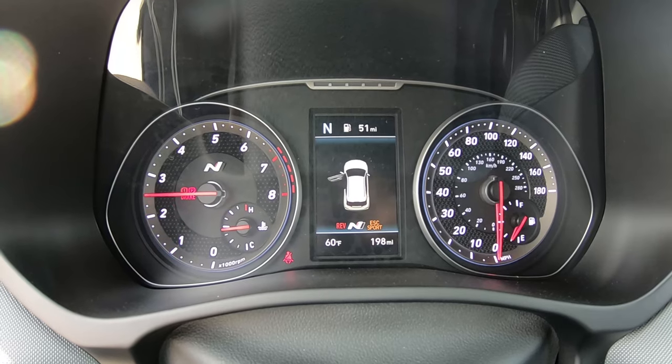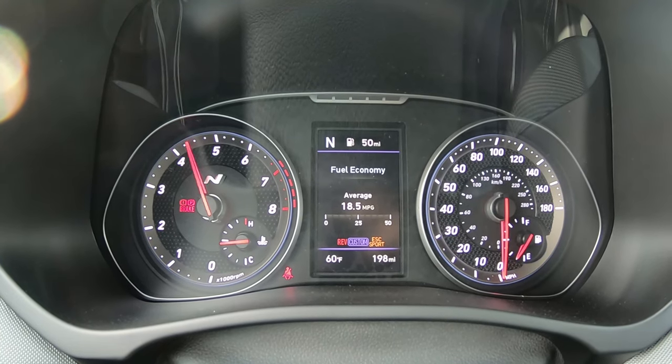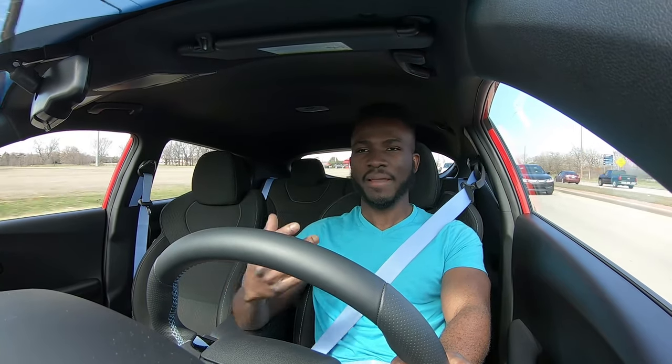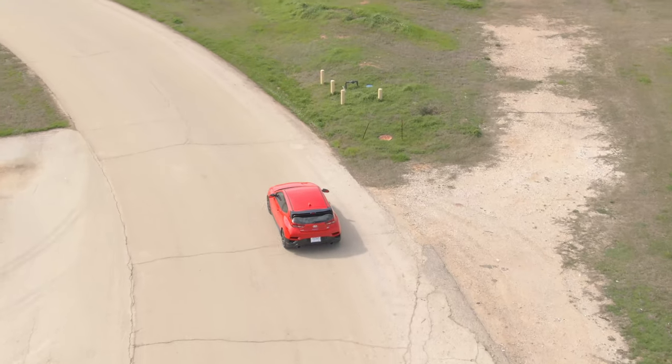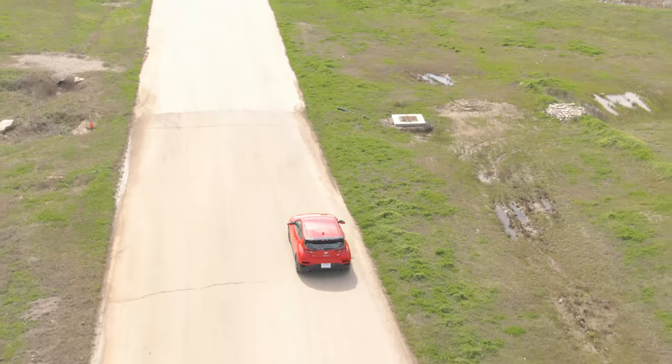My favorite mode of all time — N-mode. In N-mode, ESC goes to sport, so the car lets you have fun but doesn't fully disable traction control. The N-mode button is in the center console. One thing I love about N-mode: this car has shift lights in the instrument gauge cluster — in a Hyundai Veloster! The suspension in N-mode is very, very firm — bone-stiff — and every bump is amplified. But this car corners well for a front-wheel drive. That's the price you pay for fun — smiles per gallon.